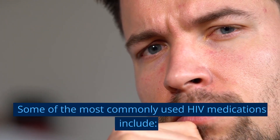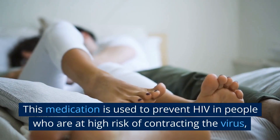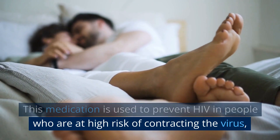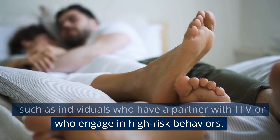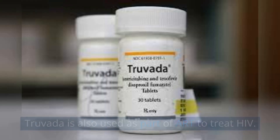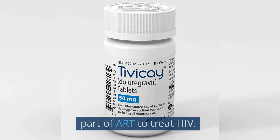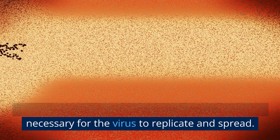Some of the most commonly used HIV medications include tenofovir disoproxil fumarate (TDF) and emtricitabine (FTC) in combination, known as Truvada. This medication is used to prevent HIV in people who are at high risk of contracting the virus, such as individuals who have a partner with HIV or who engage in high-risk behaviors. Truvada is also used as part of ART to treat HIV. Dolutegravir (Tivicay) is used as part of ART to treat HIV and works by blocking the integrase enzyme, which is necessary for the virus to replicate and spread.